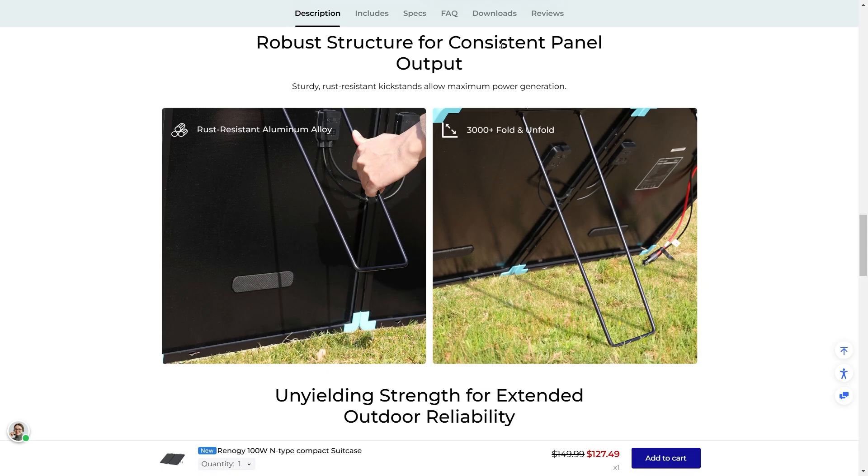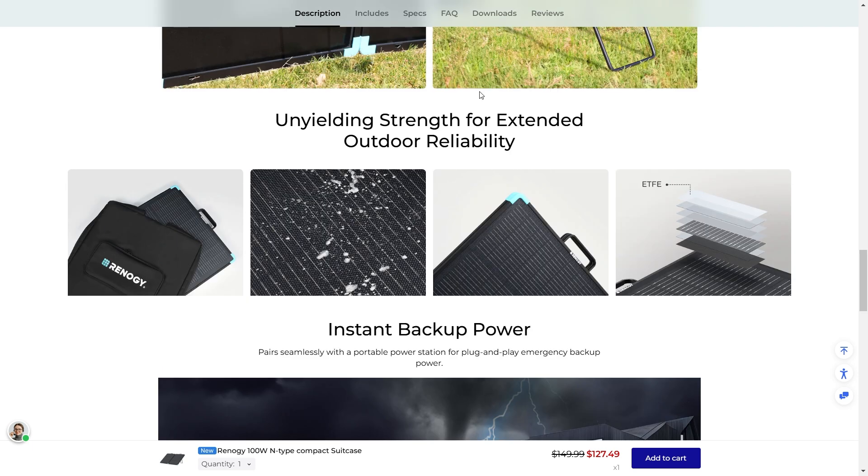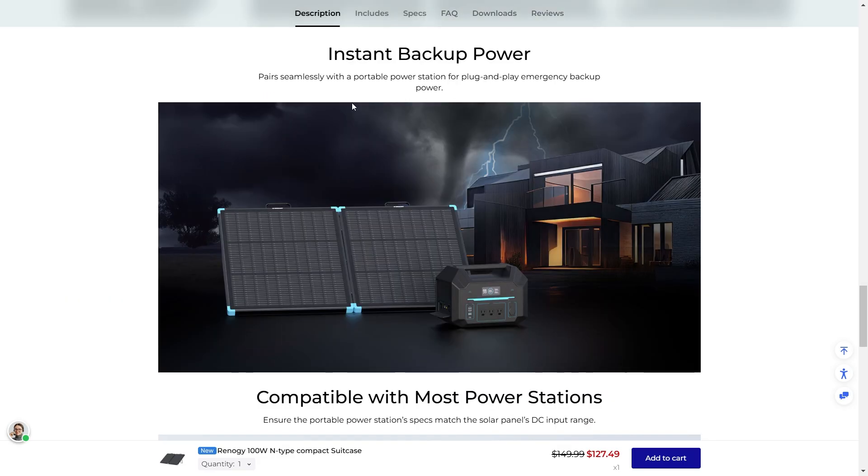They also have a robust structure, so panel output is going to be more consistent and it's going to hold up a lot more easily. Unyielding strength for exterior reliability — it's great outdoors. It's got an ETFE coating, which is extremely durable. These solar panels can basically handle any kind of weather, and when they're that strong, they're going to last a long time for you.